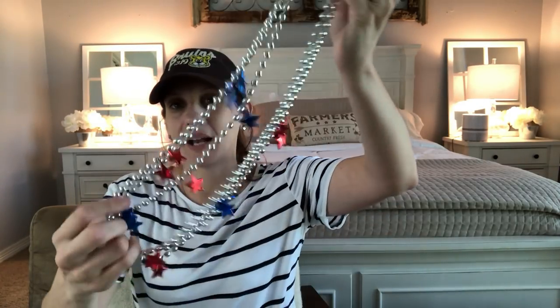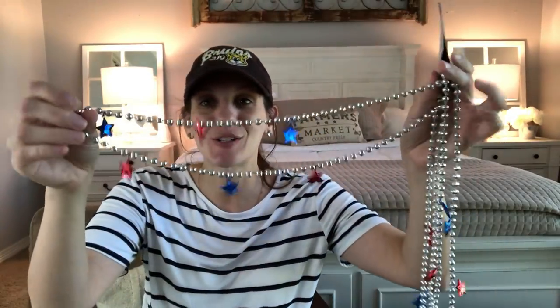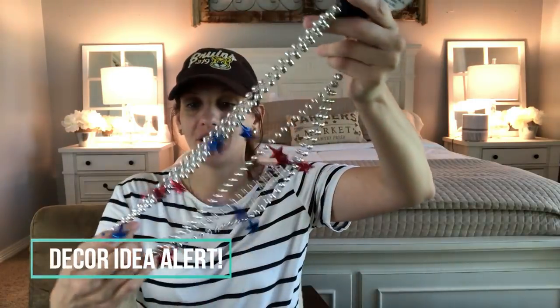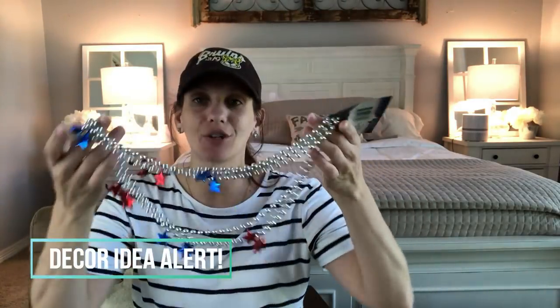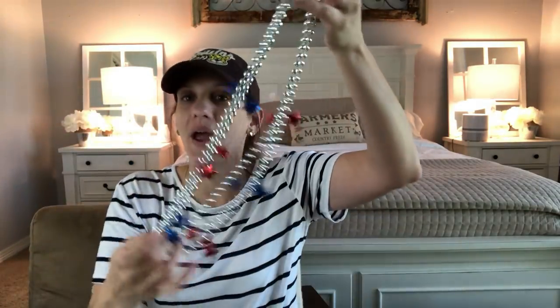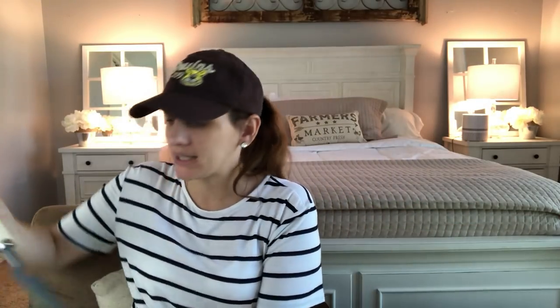I also got these star earrings for my daughter — I think these are the cutest ones Dollar Tree has. They're super adorable with little stars hanging off. These are also great for decorative decor; you could make a chalkboard like I've done for 4th of July in the past and glue these on somehow. But I got them for her to wear.